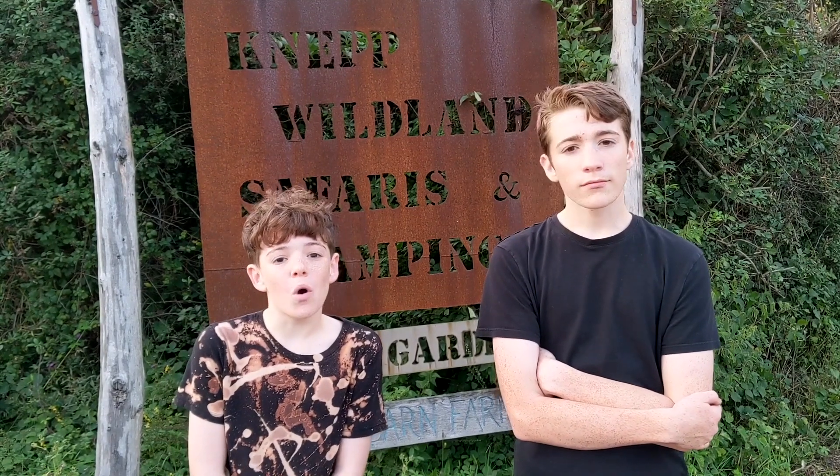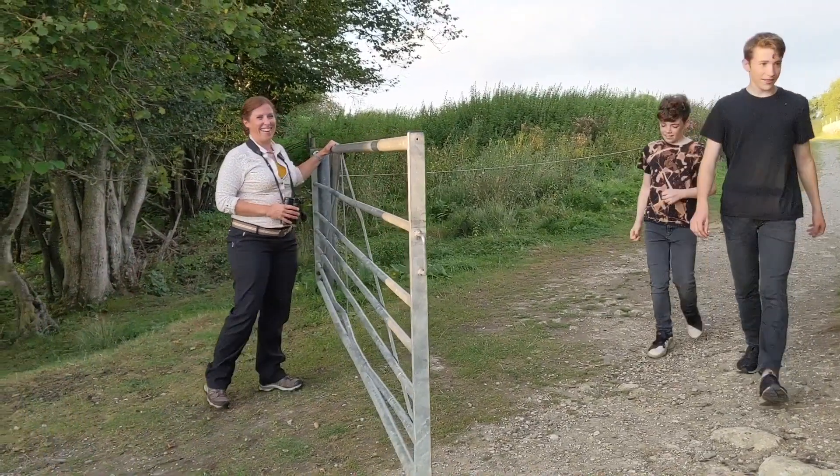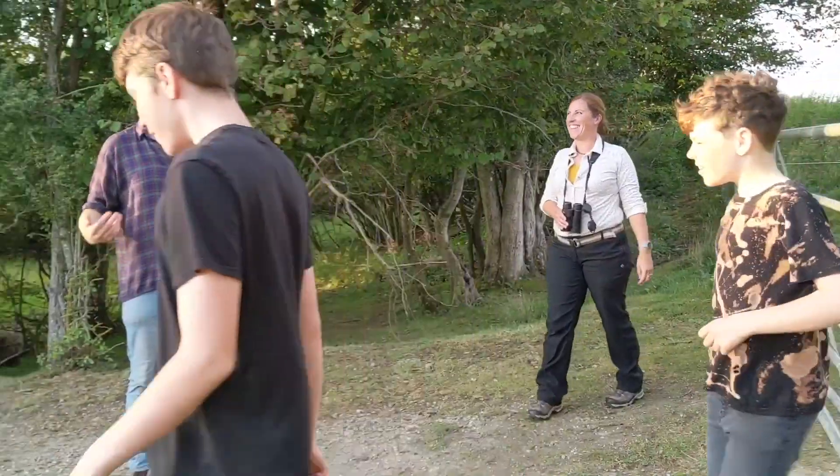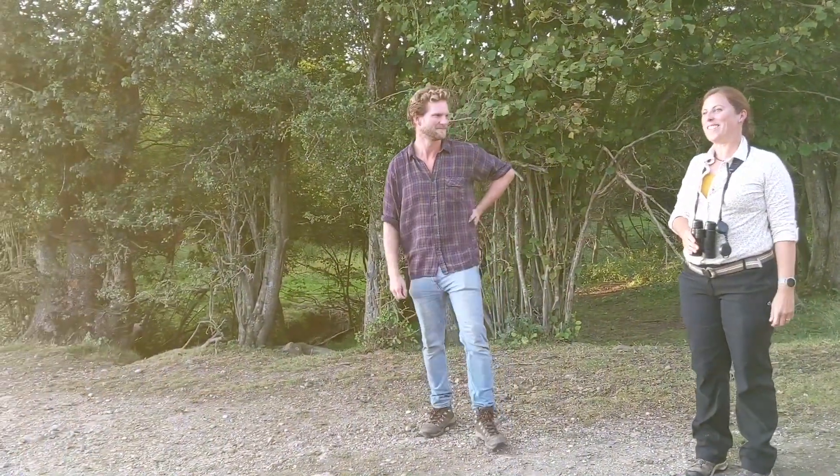We're here at NEP to find out more about how rewilding can help the environment. We're going to meet some specialists who work here. My name's Ivan, I'm the rewilding advisor at NEP. And I'm Penny, and I'm the ecologist here.